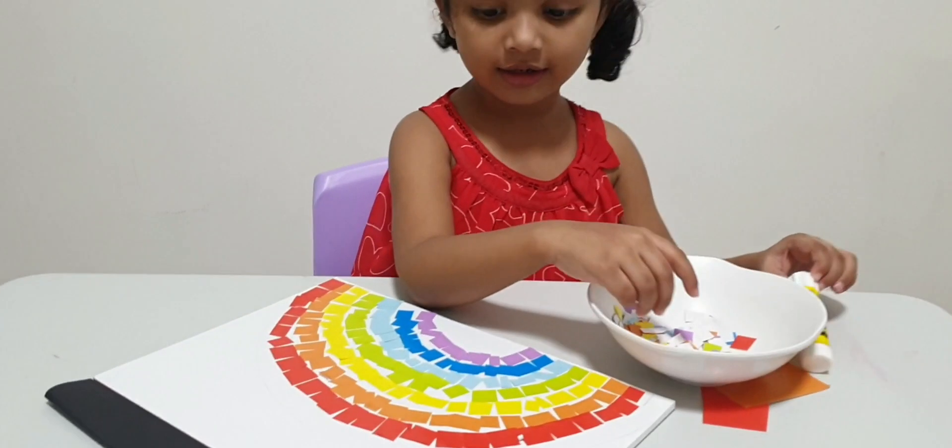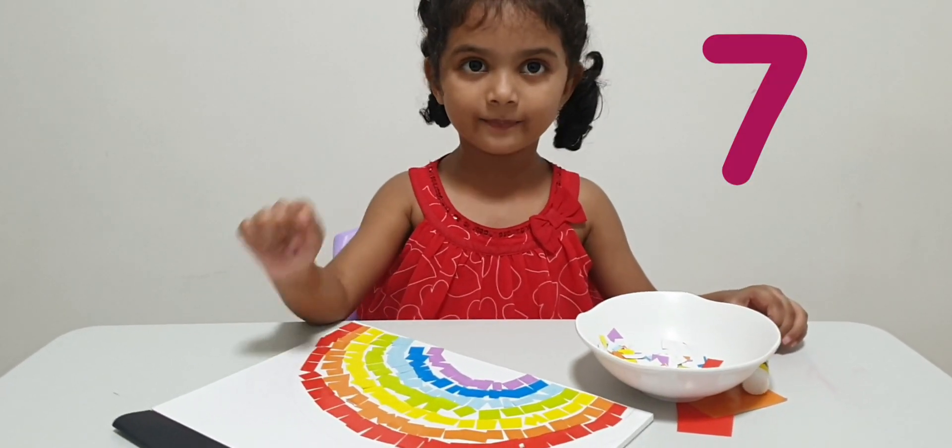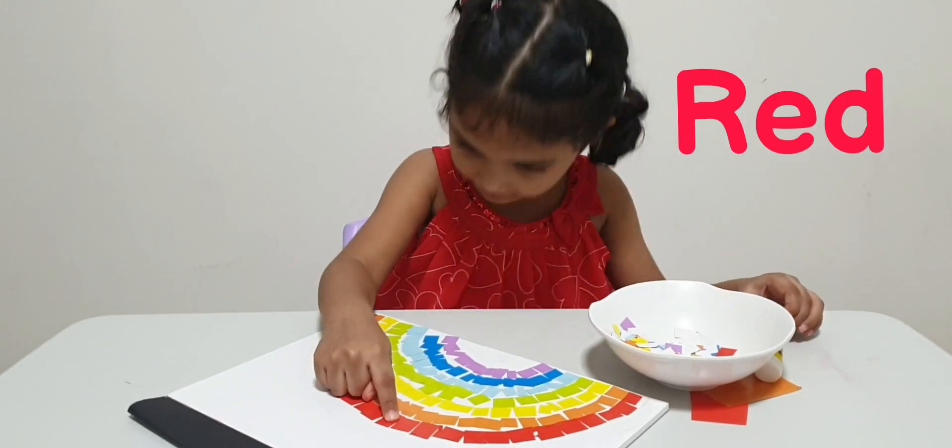How many colors in a rainbow? Seven! Seven? Can you name them? Red...